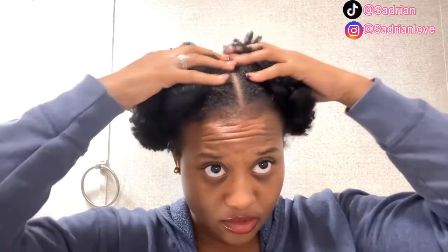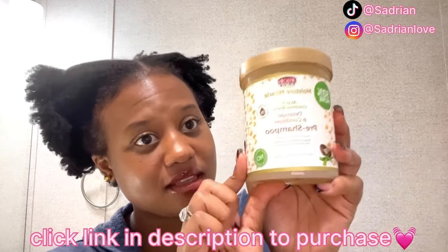Hi everyone, welcome back to my YouTube channel. My name is Sadrian. If you are new here, welcome, welcome. Today is wash day, so my hair is looking crazy. If you guys don't know, I did a video on how to do these two double puffs in my hair, but my hair is looking really, really crazy right now and it is time to wash this hair. So I will be showing you guys the best detangler in the entire universe, which is this one right here.